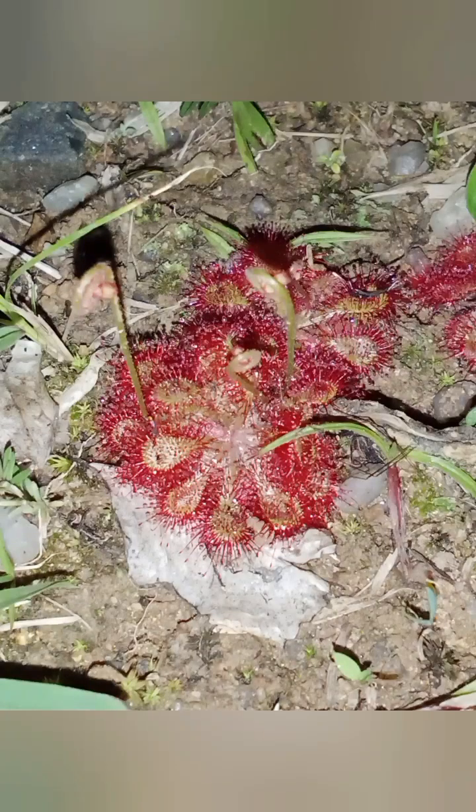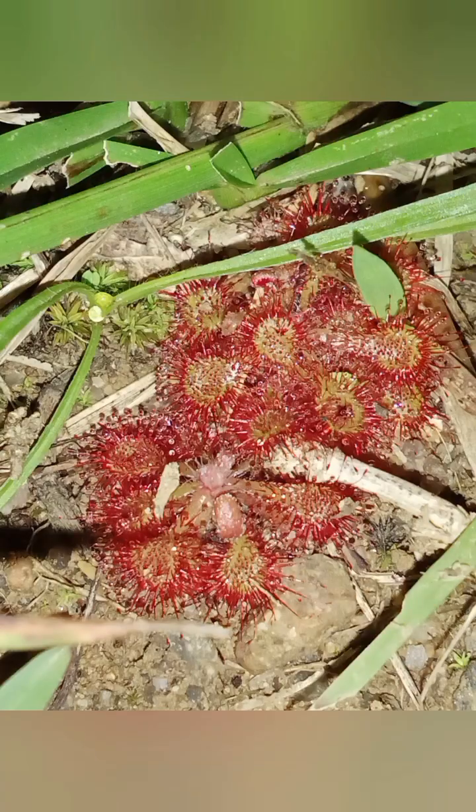As we observe this remarkable species, let us be inspired to explore, conserve, and revel in nature's boundless wonders. Please like and subscribe — we have lots more interesting nature mini documentaries on the way.